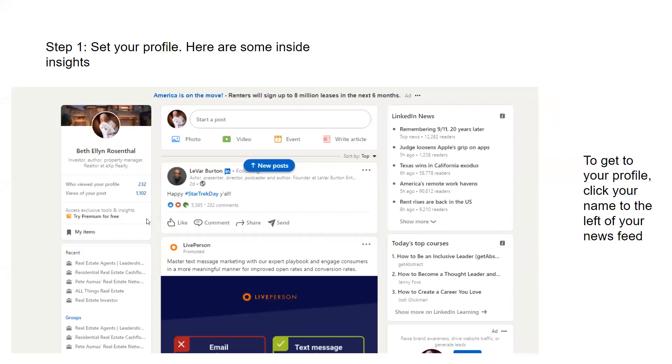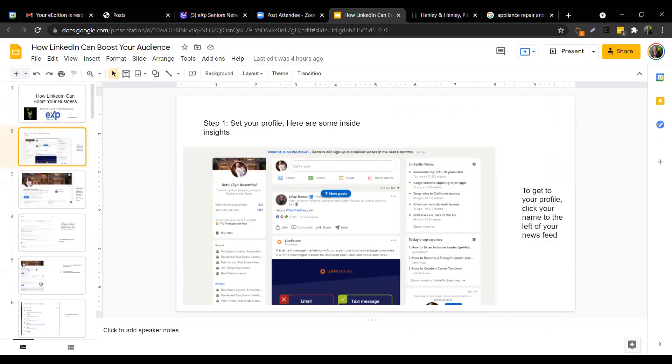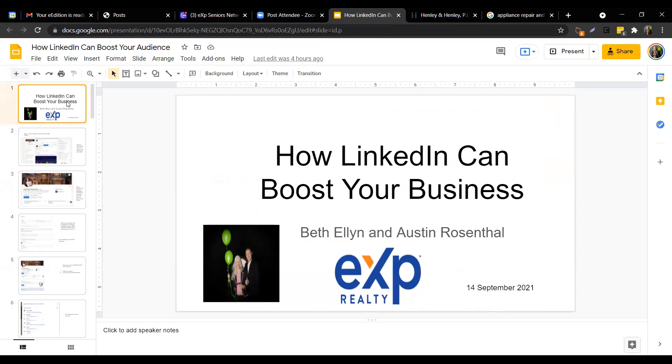Here are fun facts about LinkedIn. Content creation increased 60% in 2020. Live streams increased by 437% in 2020. 57% of traffic is mobile. It is 15 times more content impressions than job postings. Ads offer more than 200 targeting characteristics. 55 million companies are on it.